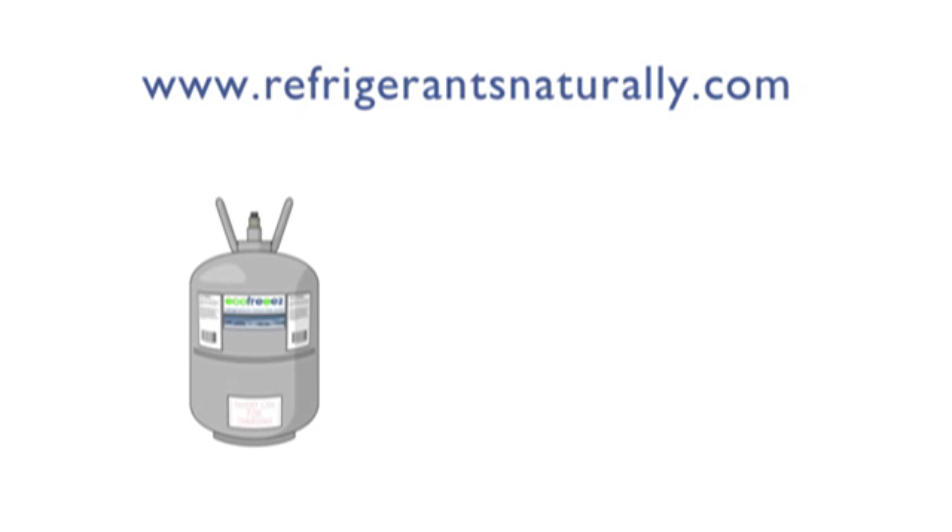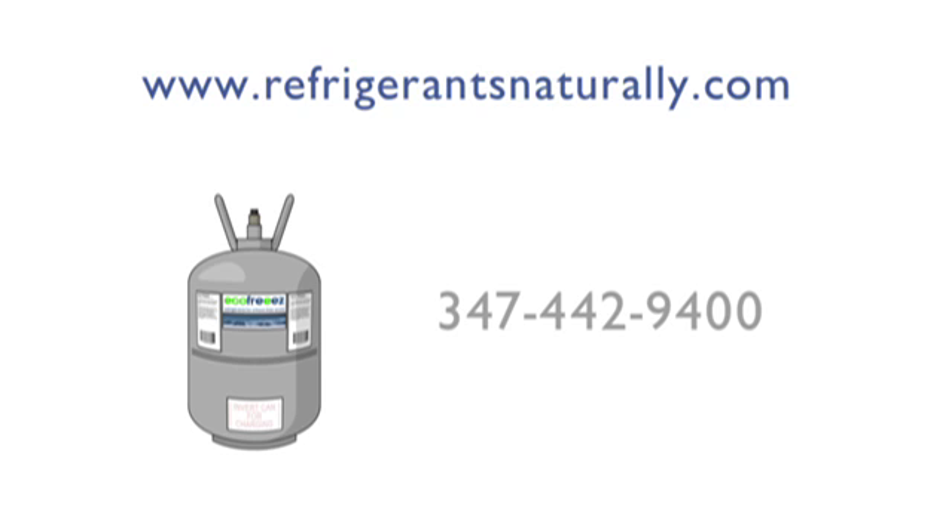Please visit www.refrigerantsnaturally.com to learn more about the global initiative of major United States corporations for the use of natural refrigerants. For more information, please call us at 347-442-9400 or visit our website at www.ecofreeze.com.